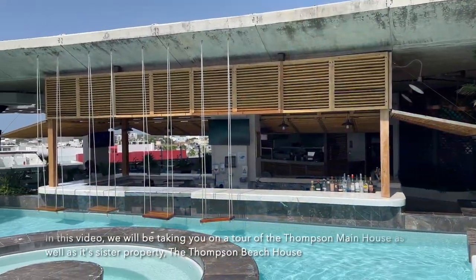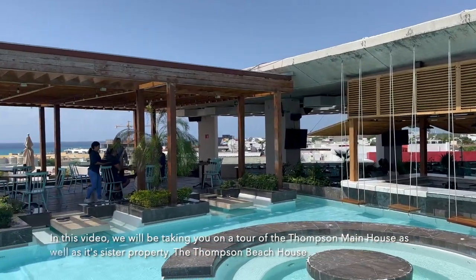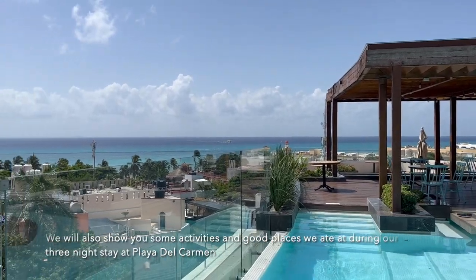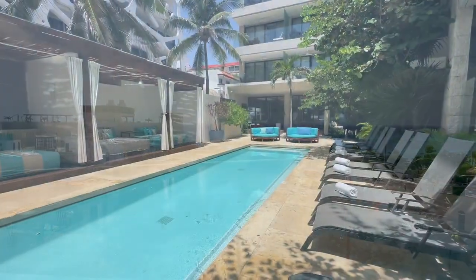In this video, we will be taking you on a tour of the Thompson Main House as well as its sister property, the Thompson Beach House. We will also show you some activities and good places we ate at during our 3-night stay at Playa del Carmen.